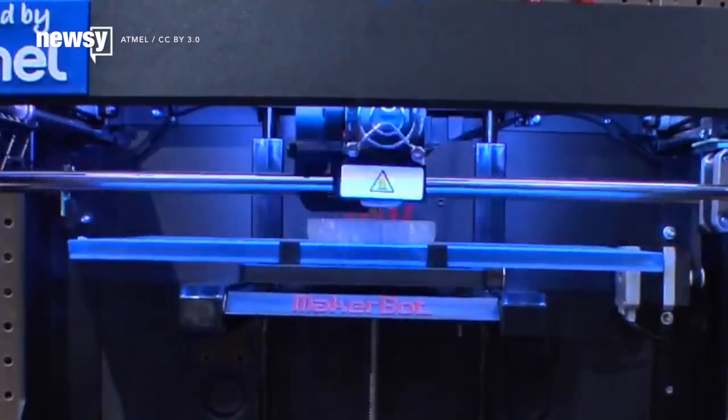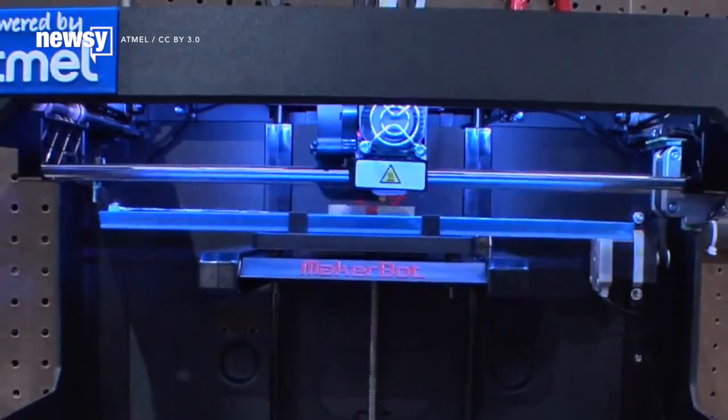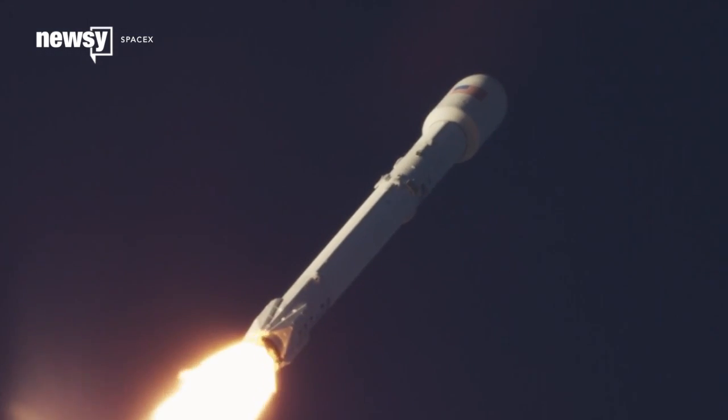3D printing has built up a little niche market, but the plastics that come out of a desktop printer are no good for heavy-duty industrial use. For commercial flight or commercial spaceflight, you need something that stands up to more abuse.